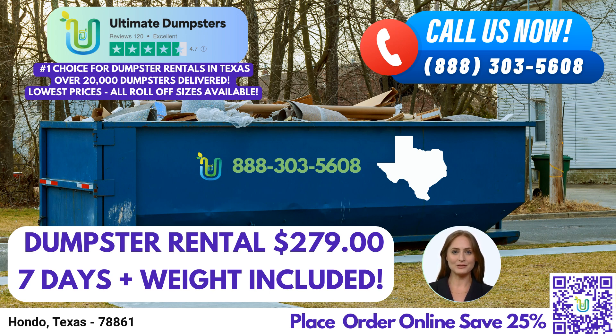To place an order with Ultimate Dumpsters, you can either call our dedicated team or conveniently use the QR code displayed in this video to place your order online. Our current platform is offering a fantastic 25% discount on dumpster rental orders when you place an order online. Thank you for joining us in this presentation about same-day roll-off dumpster rental service in Hondo, Texas, with Ultimate Dumpsters. We look forward to serving you and meeting all your waste management needs. Contact us today, and let's make your project a success.